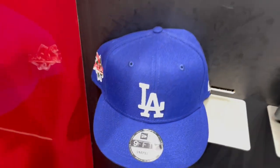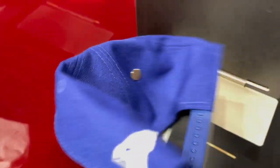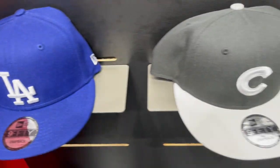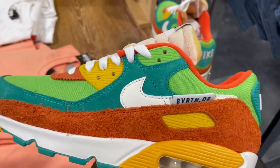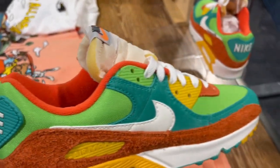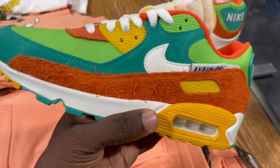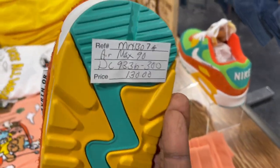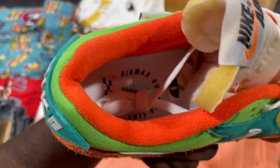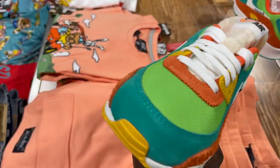Let me give y'all a better look at these bad boys right here. These look good. I think these were some Air Max for Air Max Day. How much are they? $130? Not bad at all — these are nice.